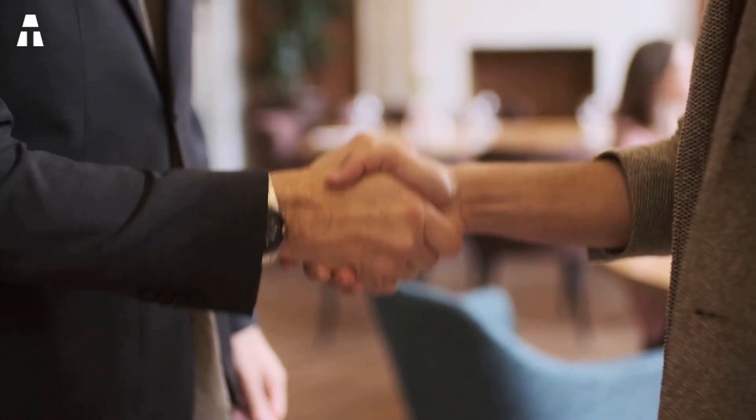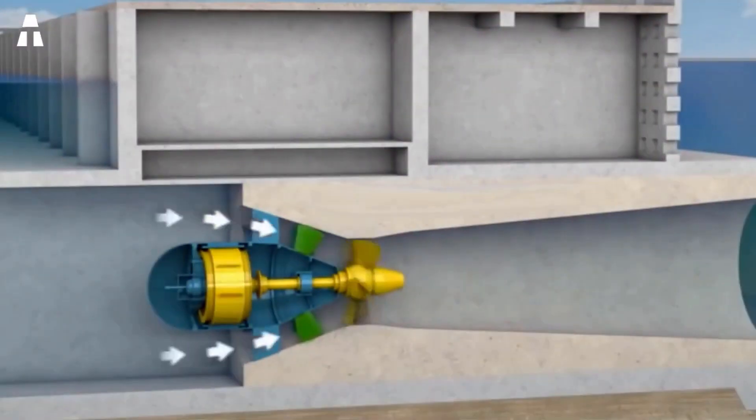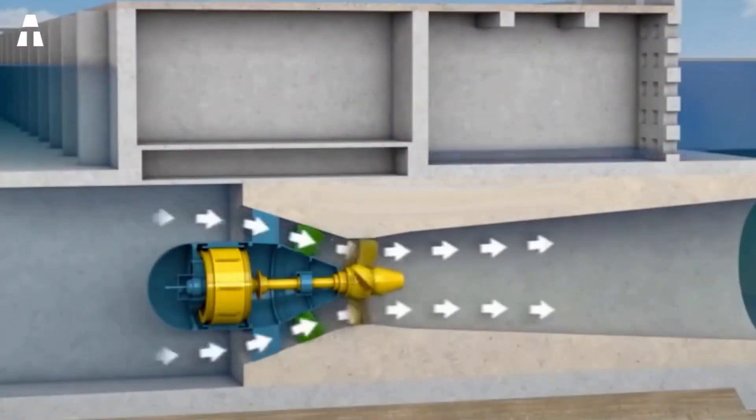Hello everyone and welcome to the ATEG channel. We hope you're well and looking forward to the new topic of the day. Today we're going to look at something that's near and dear to our hearts. We'll be talking about marine renewable energy.